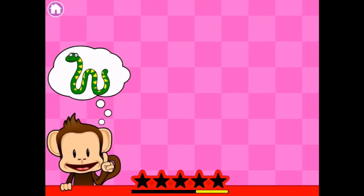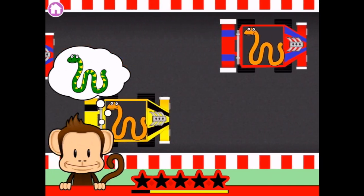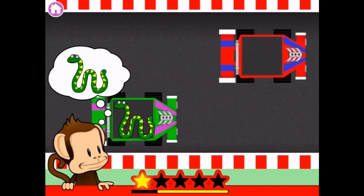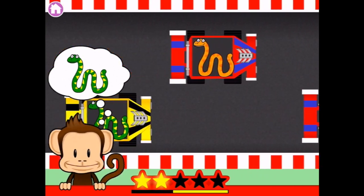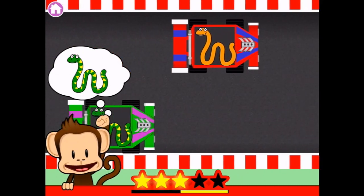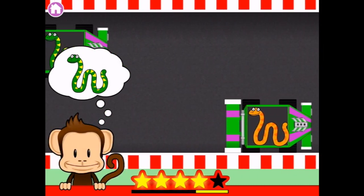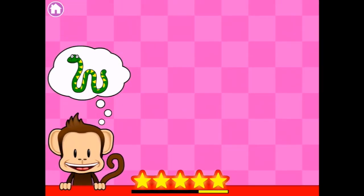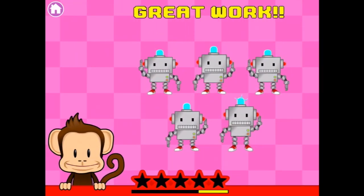Level sixteen, we're looking for another snake — the same green one with the yellow triangles. There — there's two of them. And there's the third one. Oh no, he almost got away. And last one. Happy dancing robots!